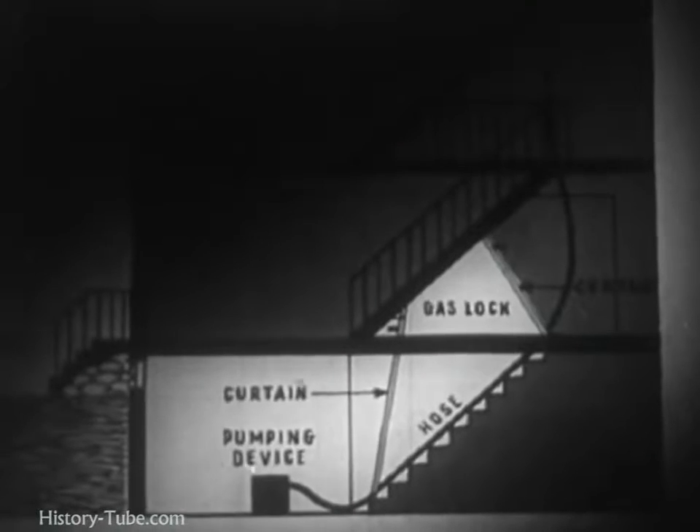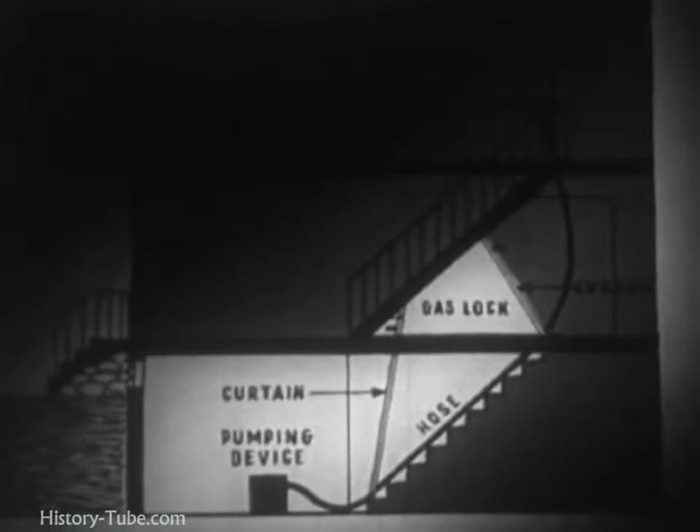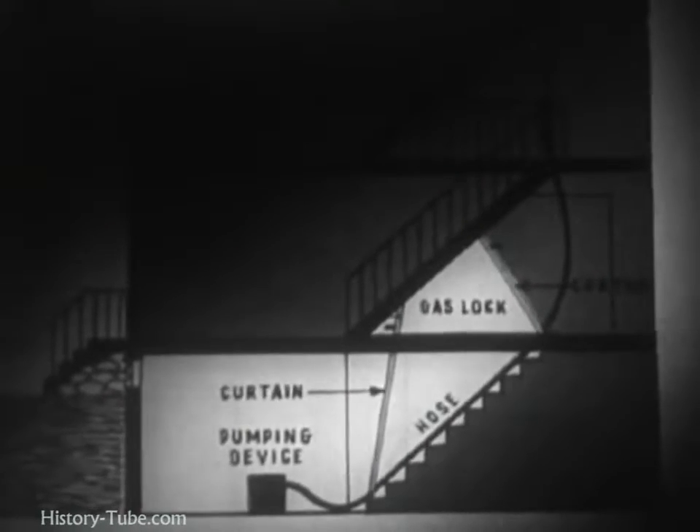The ideal protection for civilians is an airtight gas shelter ventilated by a system which removes gas vapors from the incoming air. Such a shelter can be designed to provide some protection also against the effects of high-explosive bombs.